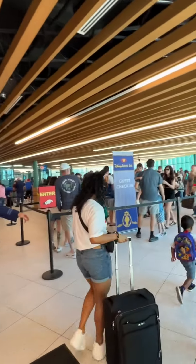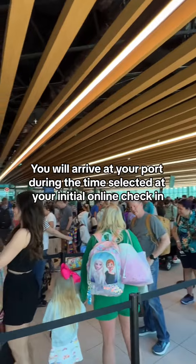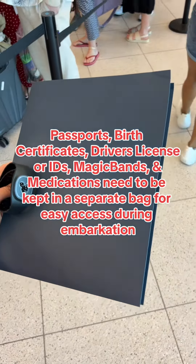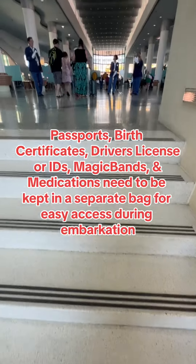This day we were boarding the Disney Fantasy from Port Canaveral, so we got in our port arrival time line and then headed in to complete our check-in process. You are separated from your luggage at this point, so it's important to keep any travel documentation, magic band, and medications in a personal bag you can keep on you.